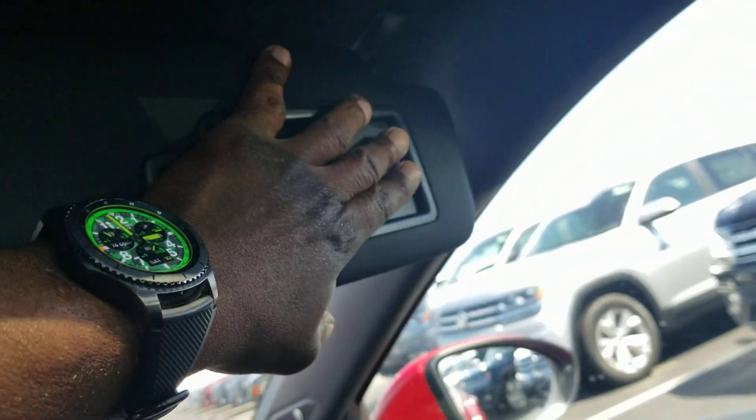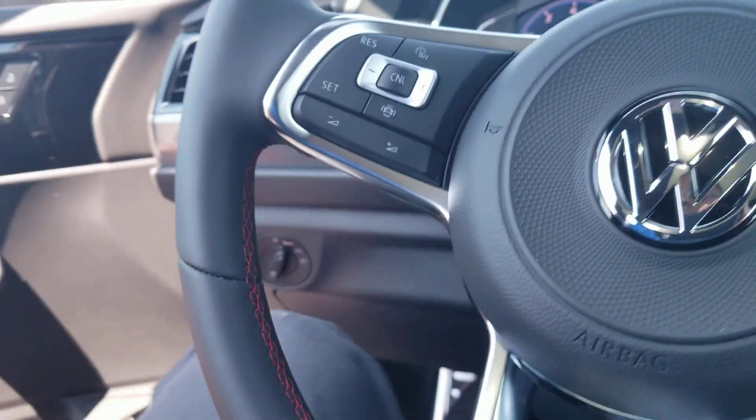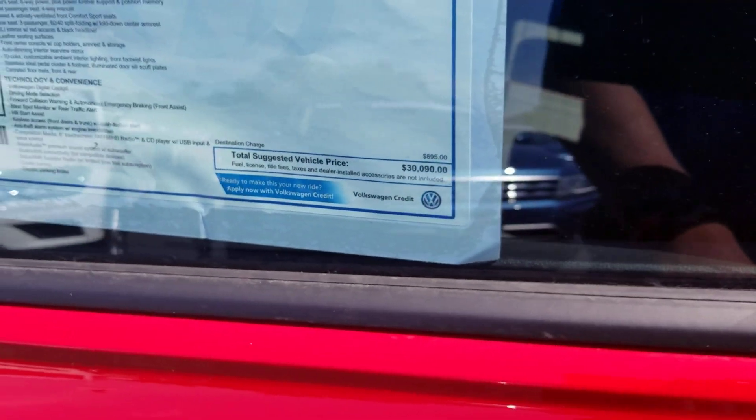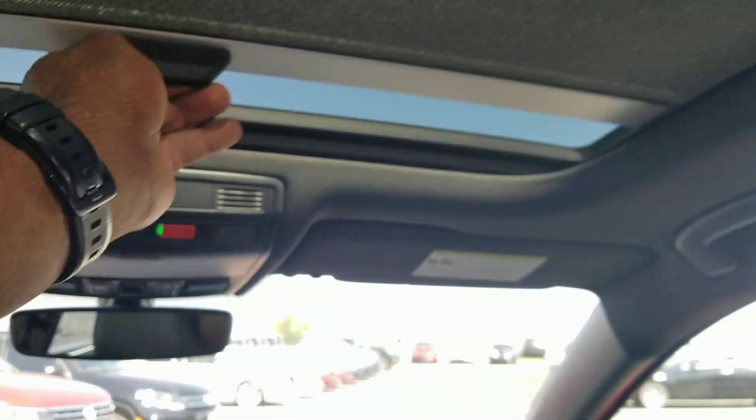You do have a vanity mirror on each side, one over here as well with a light on it. Nice look at that giant sunroof. Let's take a look at the back seat. This particular one comes in at $30,090. There's no extras on this one — this one was actually an ordered car. There's a look at the back seat, nice leather seats with the red stitching as well, and a look up at your sunroof from the back — nice and large. Let's take a look at the trunk.